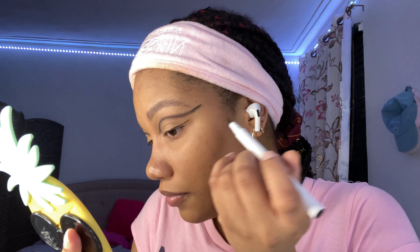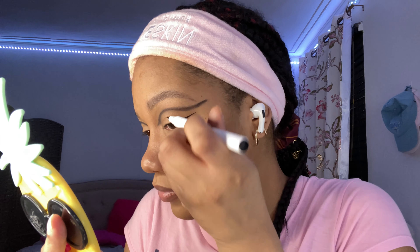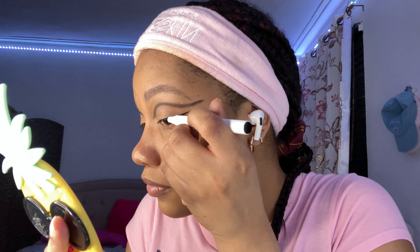Oh my god, I held my breath while doing that. This is where it gets complicated because you think they don't match now — just wait. Does anyone else hold their breath when they do their eyeliner? I'll be holding it because I don't want to mess it up. It doesn't match but it's not that bad, right?